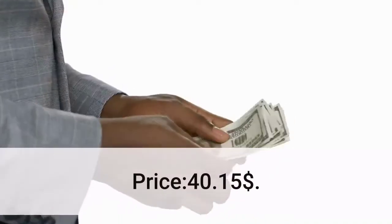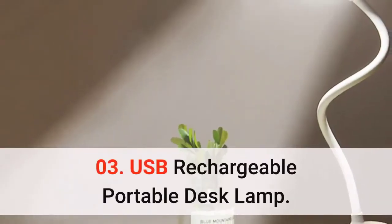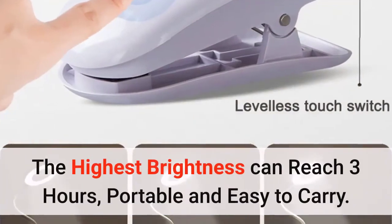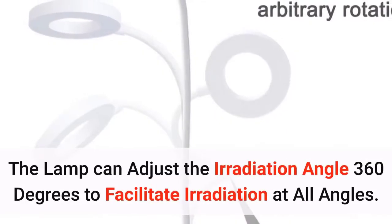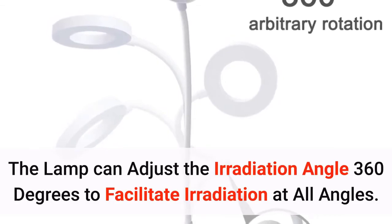Number 3: USB rechargeable portable desk lamp. The highest brightness can last up to three hours. Portable and easy to carry. The lamp can adjust the irradiation angle 360 degrees to facilitate illumination at all angles.